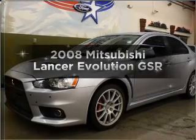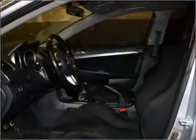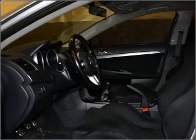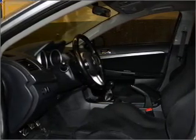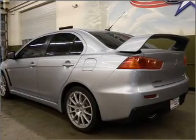Imagine yourself in this 2008 Mitsubishi Lancer Evolution. If you're looking for a first-rate auto, this one could be yours today. With an efficient four-cylinder engine connected to a manual transmission that'll keep you in touch with your vehicle, premium wheels give a more luxurious look.